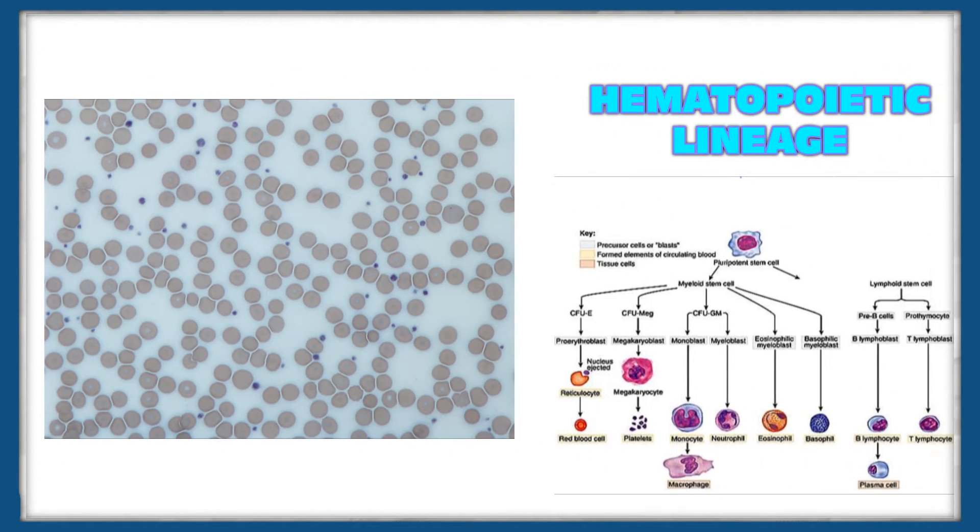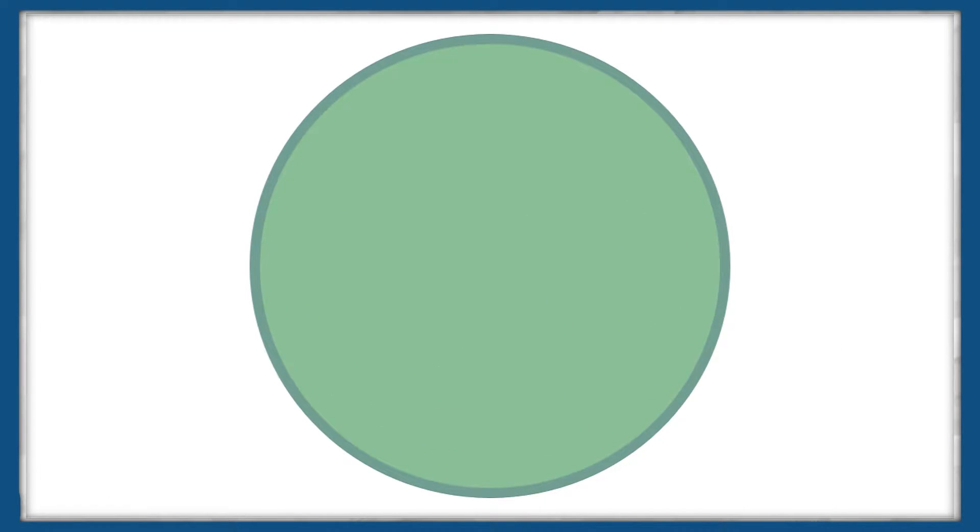They're formed from a hematopoietic lineage from what is known as a megakaryocyte. As the megakaryocyte grows and develops into giant cells, they undergo the process of fragmentation, and then release up to a thousand platelets.